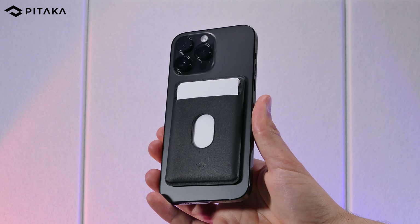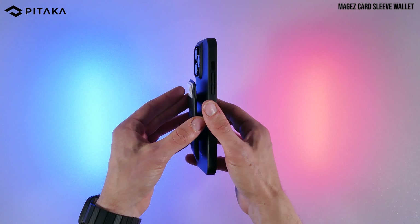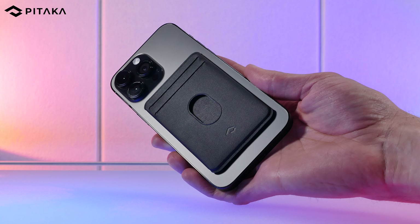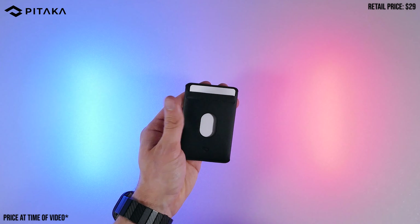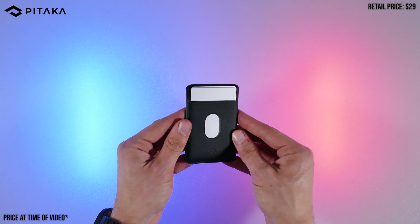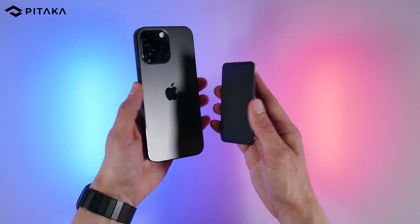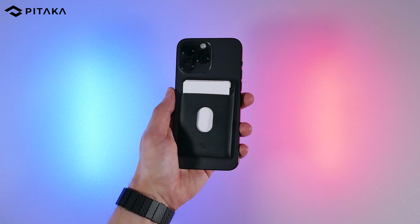Coming in after the Phantom C, the Pitaka Mag-Easy wallet is one of the slimmest options in this bunch. It's a really plain wallet, similar to what OtterBox offers with theirs and many other brands. It's a simple two-card magnetic wallet with a hole on the front to push out the cards — pretty much that's all you'll get out of it. It's basically a Spigen wallet without the foldable stand.